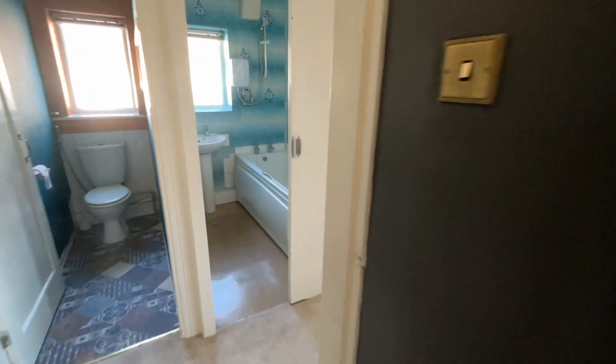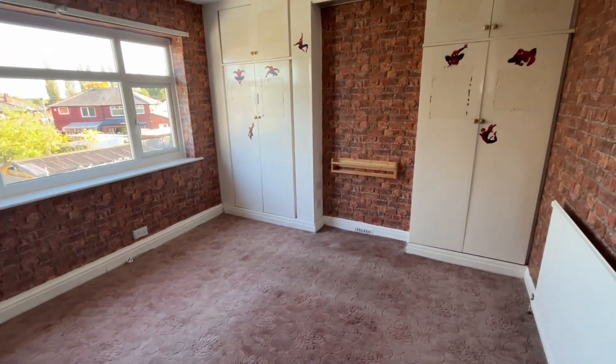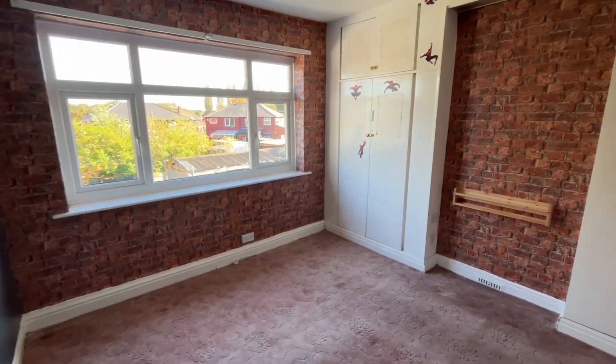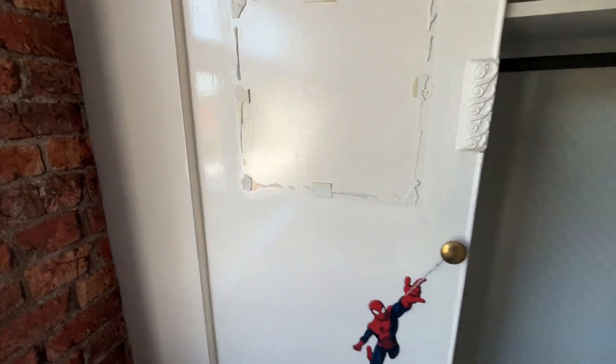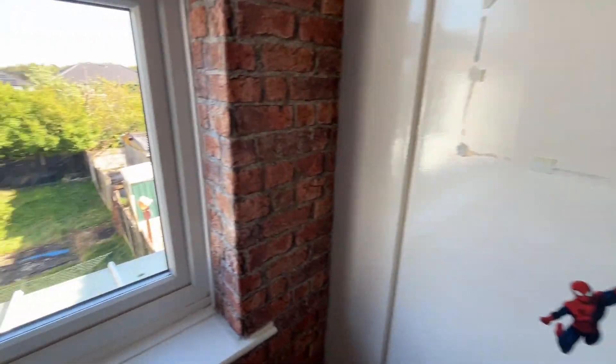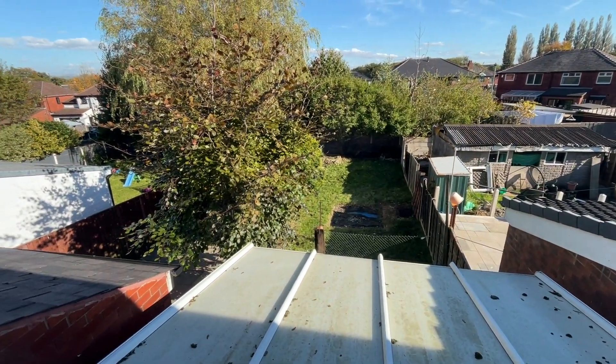Back out onto the landing and we've got the second bedroom — again a double room. We've got space within the wardrobes as well, and a double glazed window with a great view over the garden at the rear.